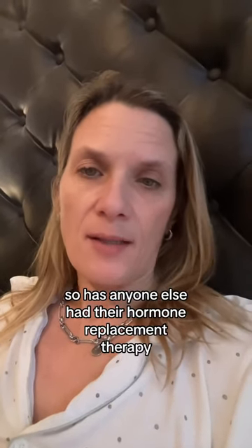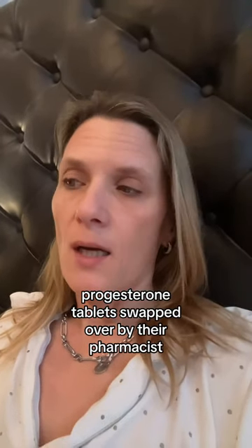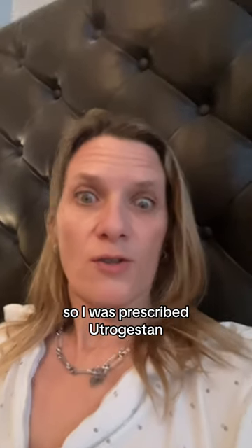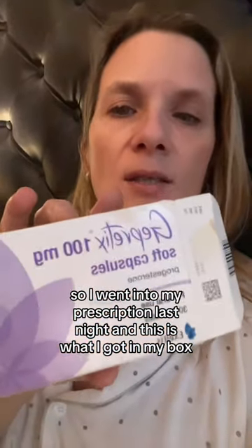Has anyone else had their hormone replacement therapy progesterone tablets swapped over by their pharmacist? I was prescribed Eutrestrogen, and it's a micronised progesterone. I went into my prescription last night and this is what I got in my box. Now, of course, it does say progesterone,